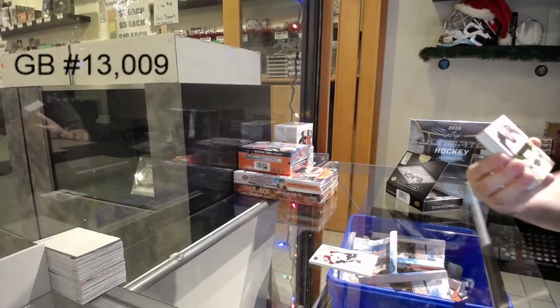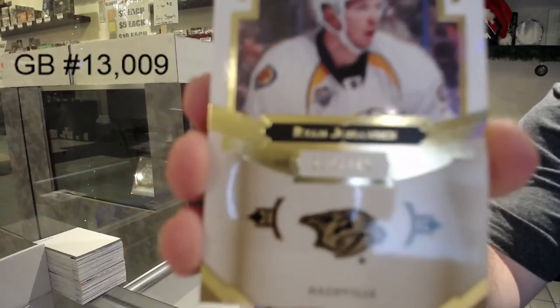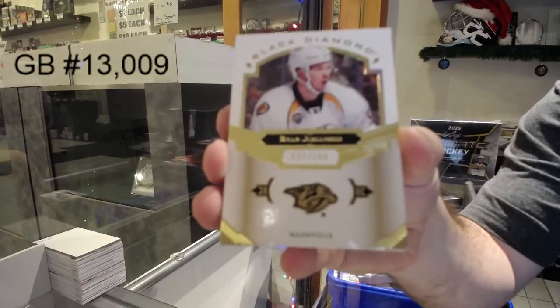We've got for the Nashville Predators, Ryan Johansson. Ryan Johansson.